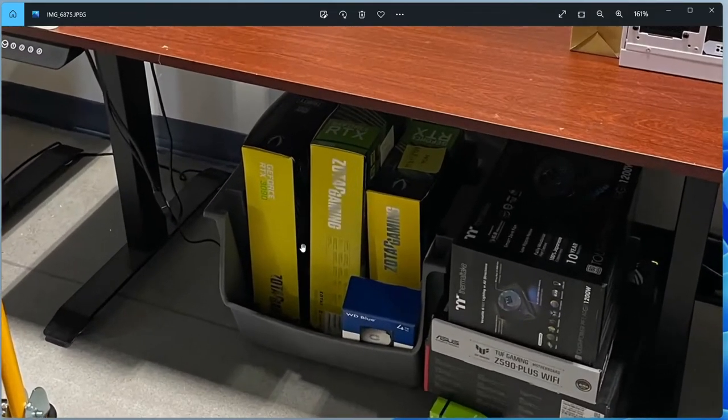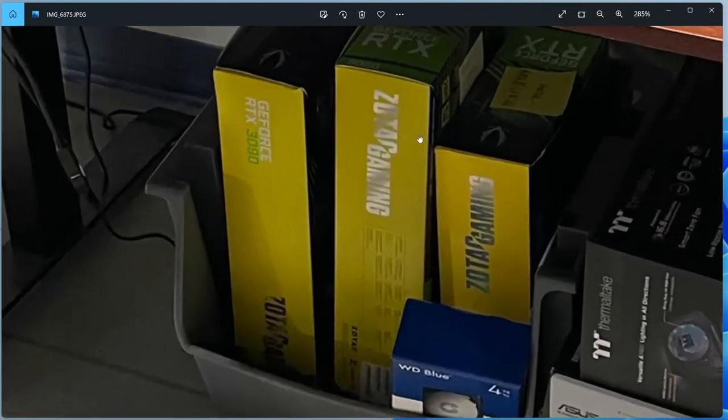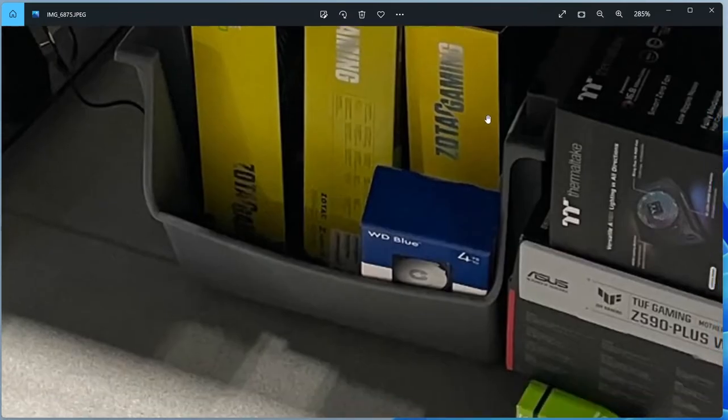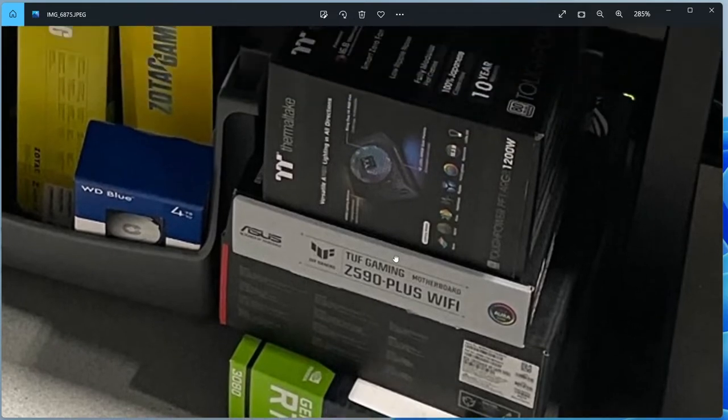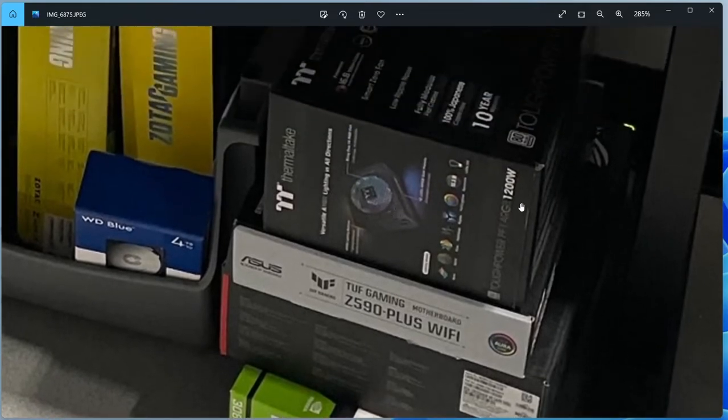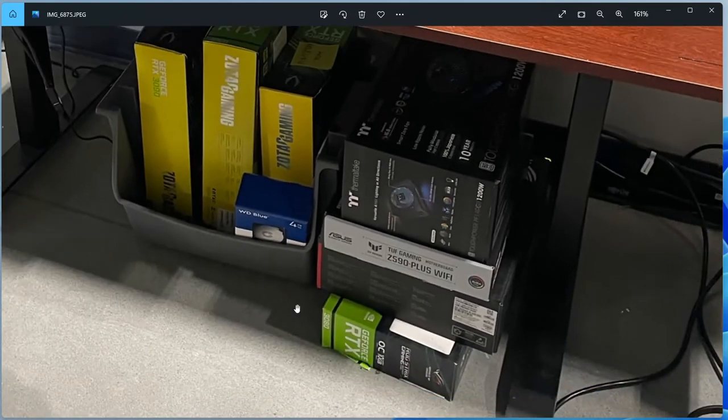Here's that same box from a different angle. We see a 3090, and I think that says 3080. We can't read this one but it's another video card, a 4TB hard drive, an ROG Strix 3080, an ROG motherboard, a Z590 Plus motherboard, and a 1200-watt Thermaltake ARGB power supply. This is a lot of money in parts — probably around $4,000 worth of parts right there, assuming those boxes aren't empty.